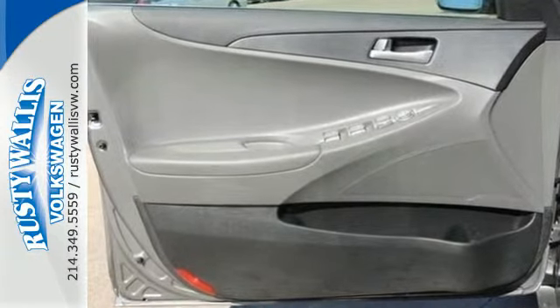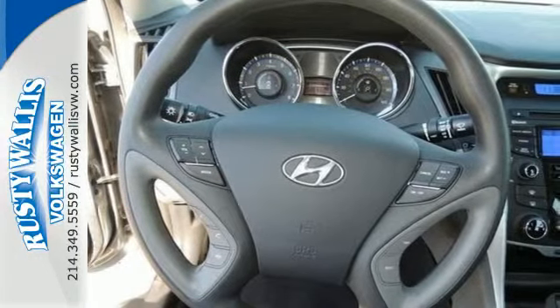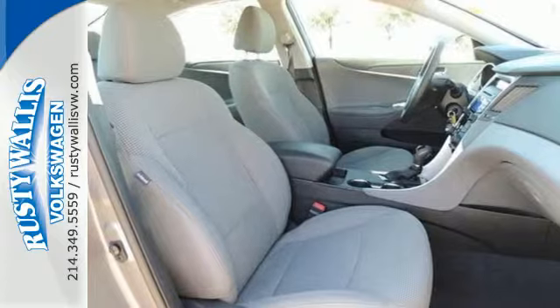Navigate, connect, and discover, all with the push of the blue link button. You'll also enjoy high-tech features like Bluetooth, MP3 capability, and iPod, USB, and auxiliary input jacks. Drive your family in confidence.